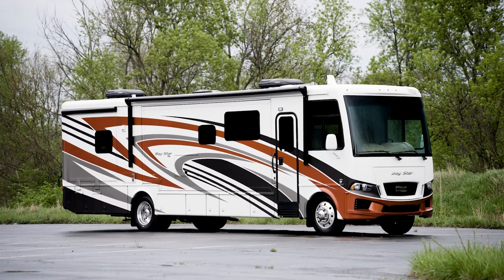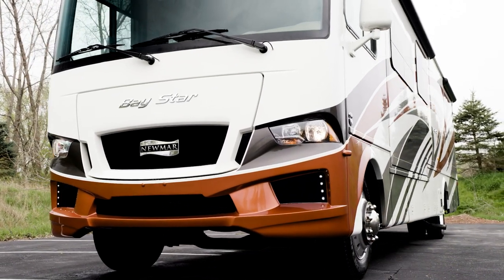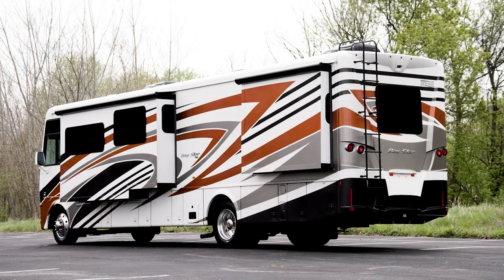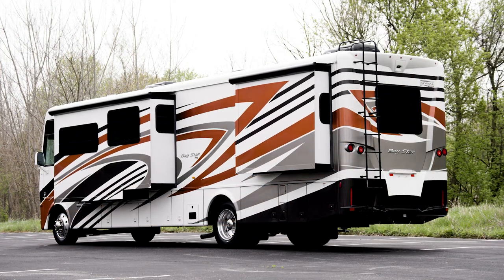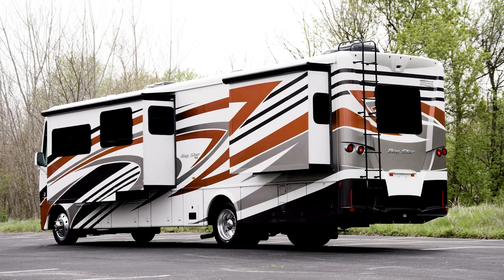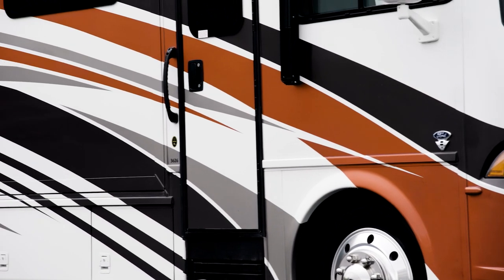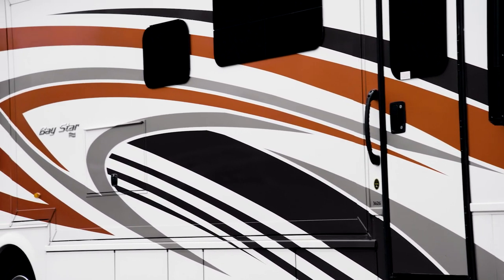The 2022 Bay Star is available in 11 unique floor plans ranging from 30 to 38 feet in length. The lineup includes a wheelchair accessible floor plan. This floor plan 3626 measures 36 feet 11 inches in length and includes four power slide outs.